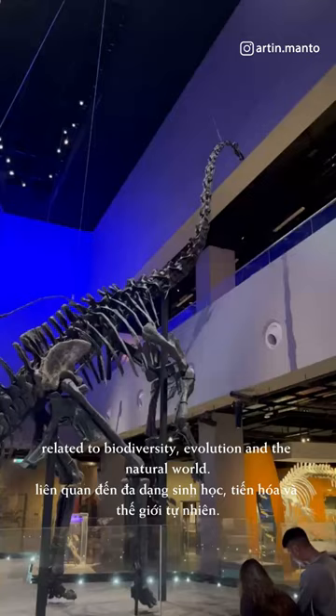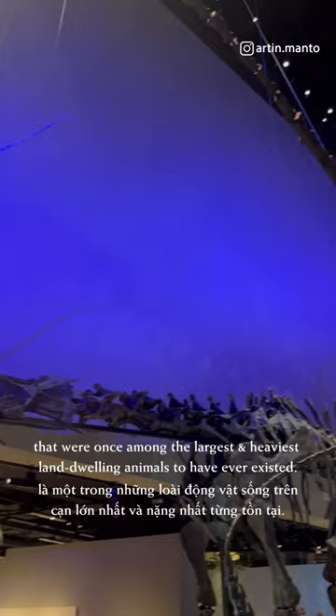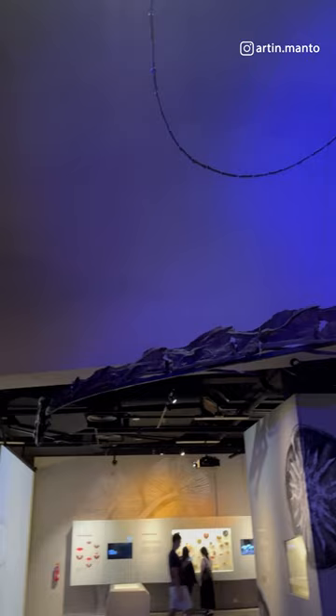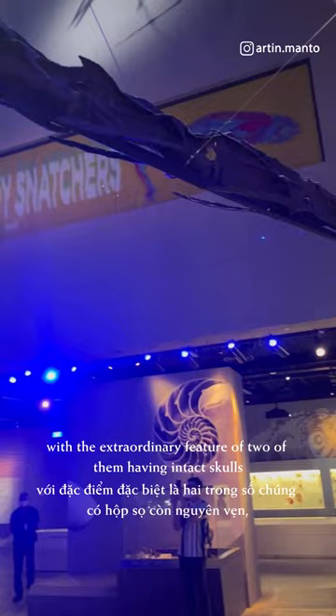The Lee Kong Chian Natural History Museum proudly houses three diplodocid sauropod fossils that were once among the largest and heaviest land-dwelling animals to have ever existed. These remarkable fossils are over 80% complete, with the extraordinary feature of two of them having intact skulls, which is quite rare for sauropod dinosaur specimens.